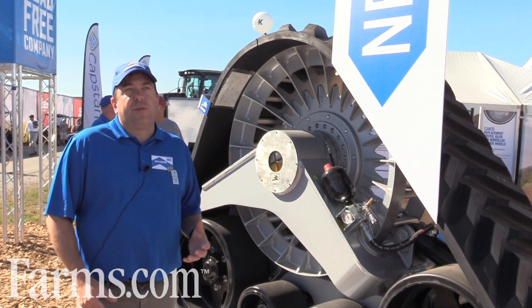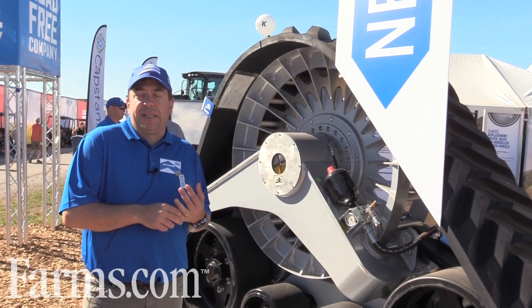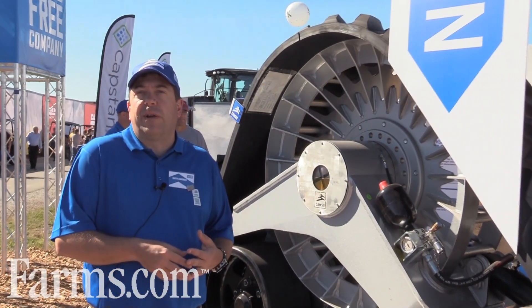The basic benefit we're providing is mostly increased traction — more tractive capacity on the tractor, allowing you to pull larger implements. We're also reducing compaction and the pressure on the ground.